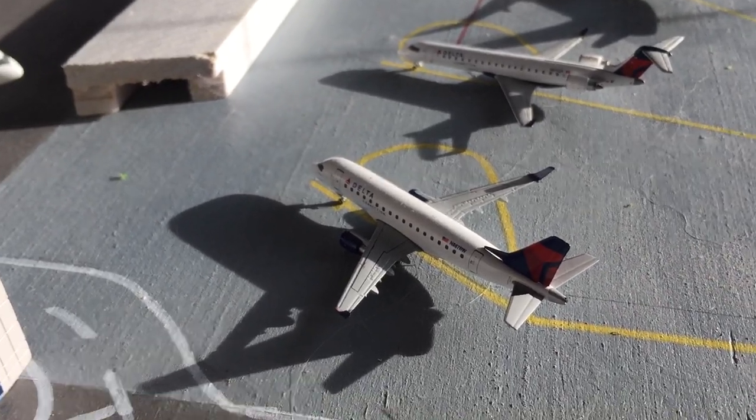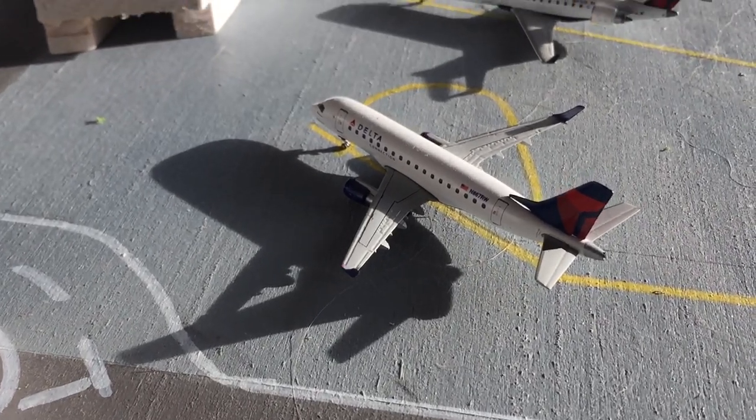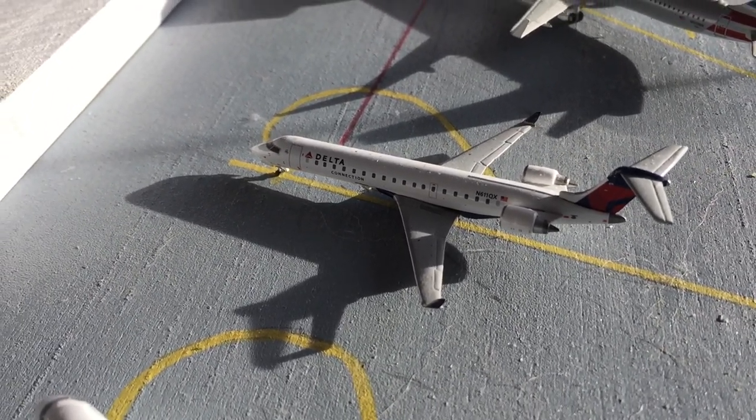Right here is a Delta Connection E-170, heading out to Medford, and it came in from Fresno. Right here is a SkyWest CRJ-700, which is going to be heading out to Burbank, and it came in from Ontario.